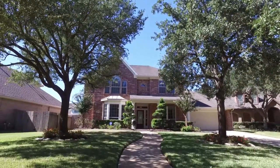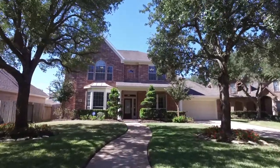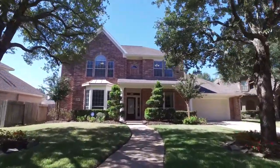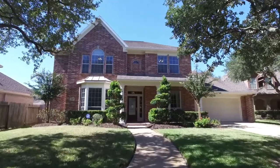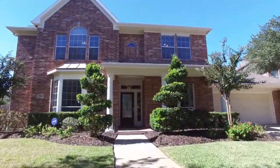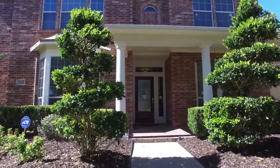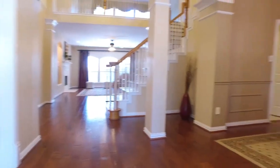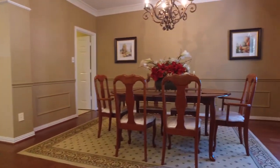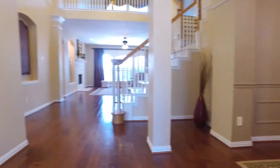Welcome to the walkthrough video tour of this beautiful home. The front yard is absolutely lovely with so much charm — bright, attractive, and cheerful, just calling you to take a look around inside.